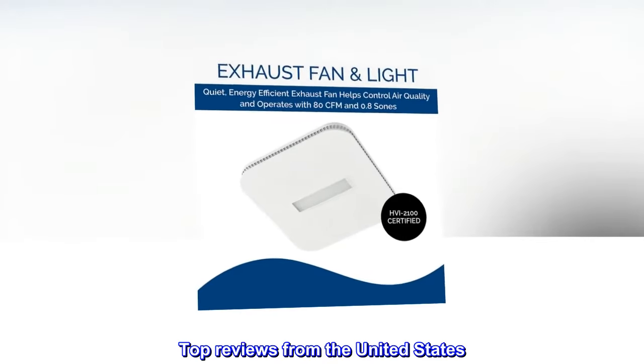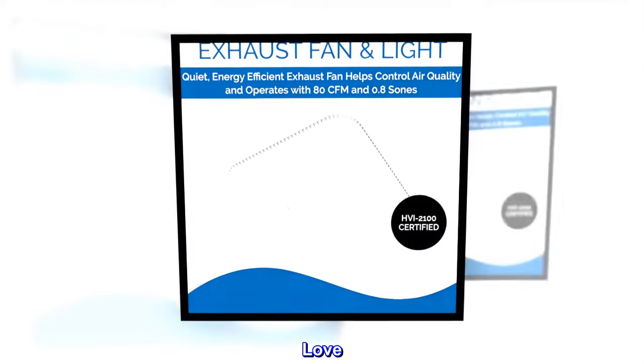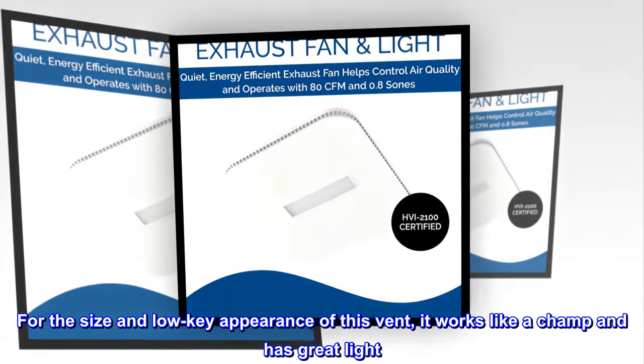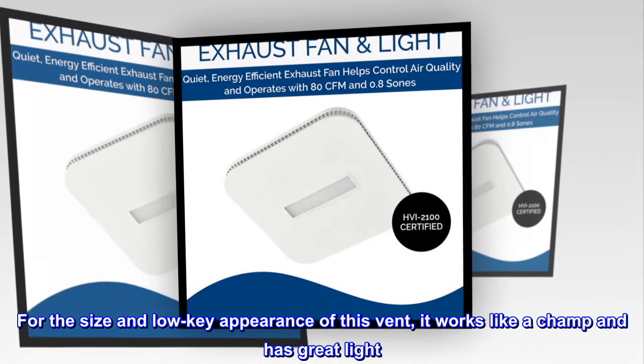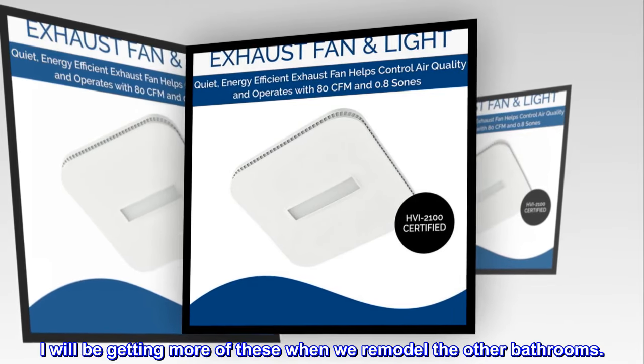Top reviews from the United States — Love: For the size and low-key appearance of this vent, it works like a champ and has great light. I will be getting more of these when we remodel the other bathrooms.